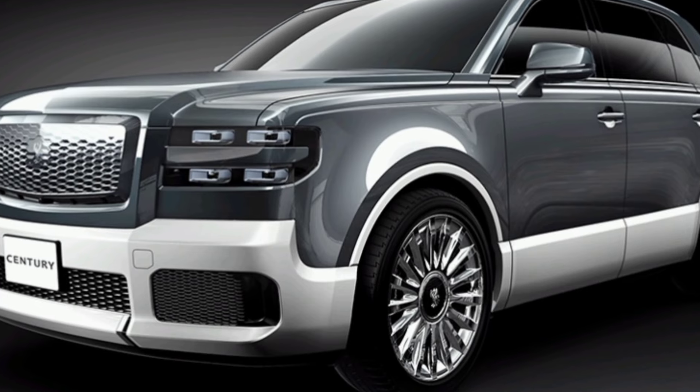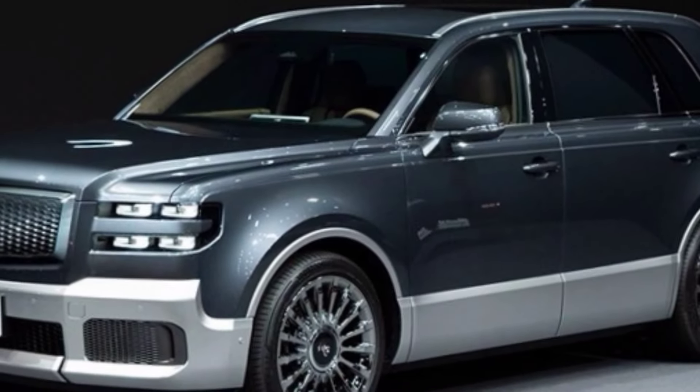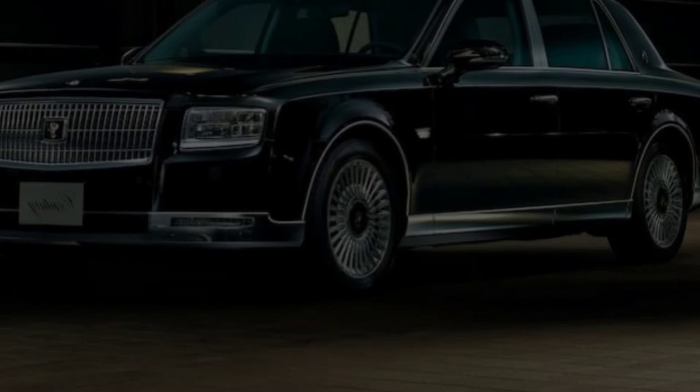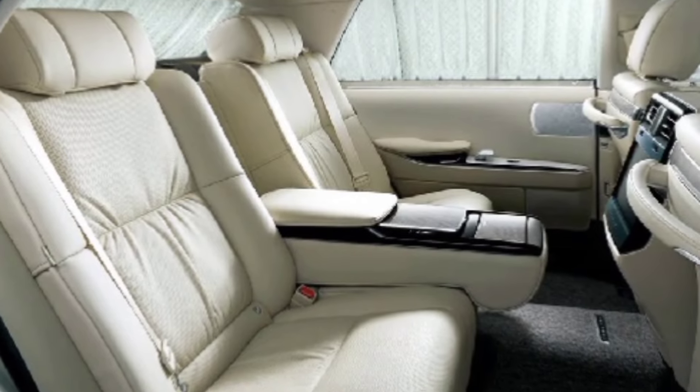The Song L is available with a variety of powertrains, including a plug-in hybrid and a pure electric. The plug-in hybrid model has a range of over 500 miles, while the pure electric model has a range of over 300 miles. Both models are peppy and fun to drive.